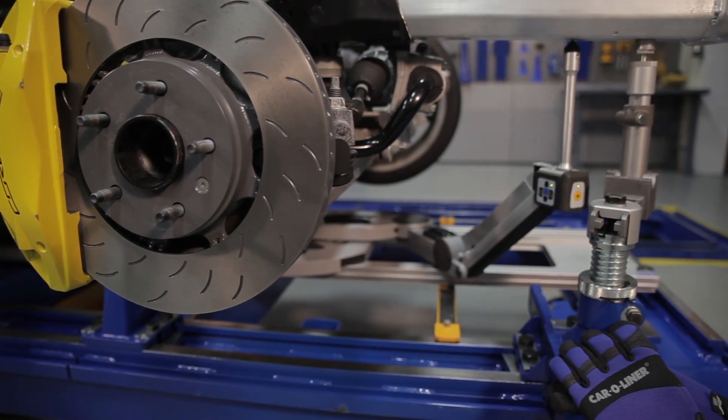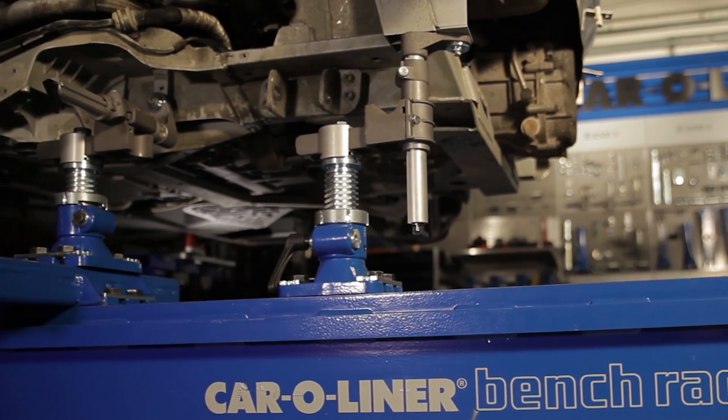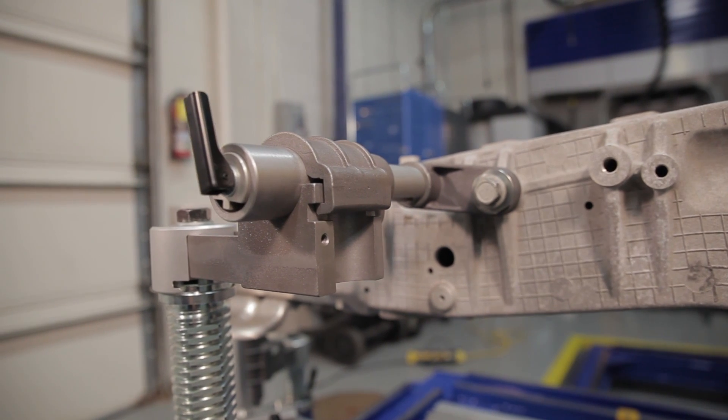The evolution of a car today is we're trying to make cars lighter and more fuel efficient. So in order to make them lighter, we're using more high-tech materials — which is high-strength steel, boron steel, aluminum. All of these different materials require a better anchoring system to hold on to these cars.